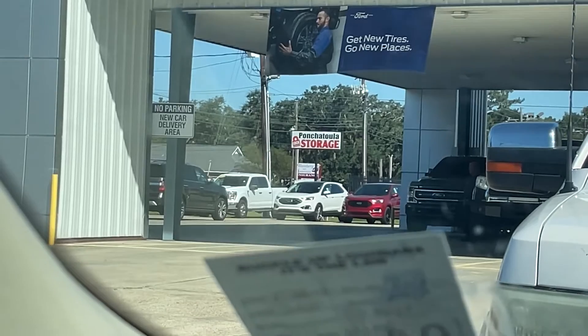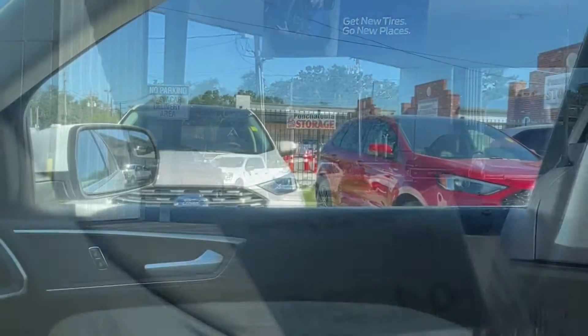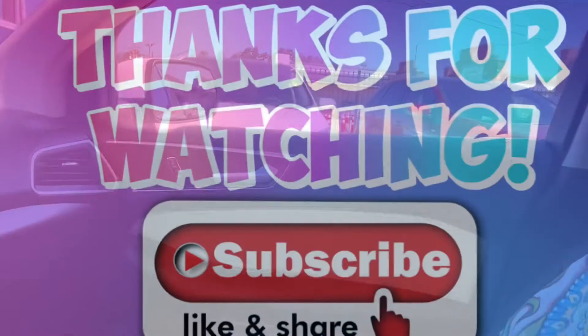I'm gonna go look at these new Ford Edges. It's got a red one and a white one — let me show you that red one and that white one. That's what I got, but I think it's a 2022. Oh, I love that red one, that's cute. I'll look at it another day.